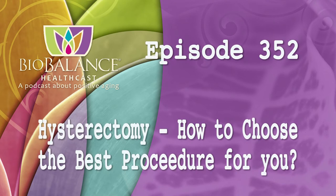Welcome to the Biobalance HealthCast, episode number 352. Hysterectomy: how to choose the best procedure for you.